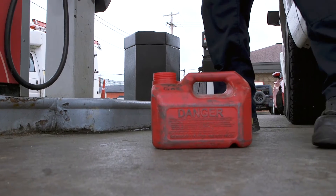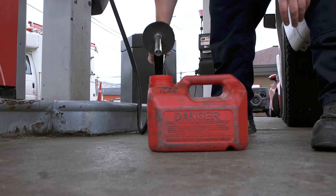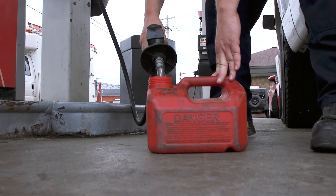When refueling your gas container at a gas station, always take it out of your vehicle and set it on the ground. Always refuel your equipment in a well-vented area, let it cool down before refueling, and always keep an ABC extinguisher on hand.